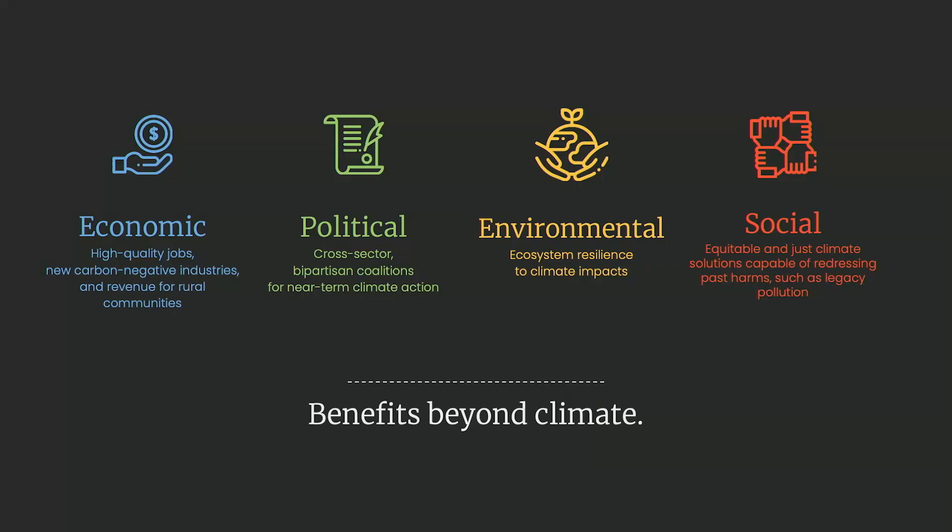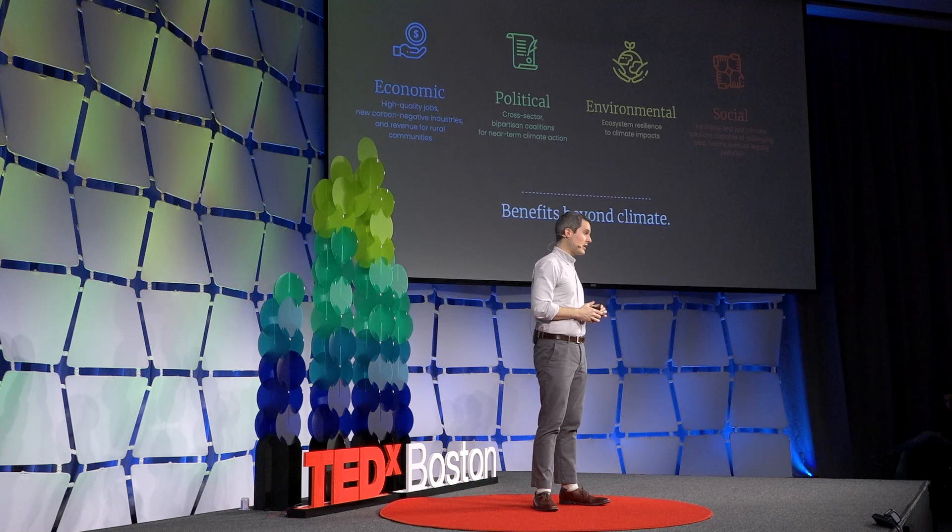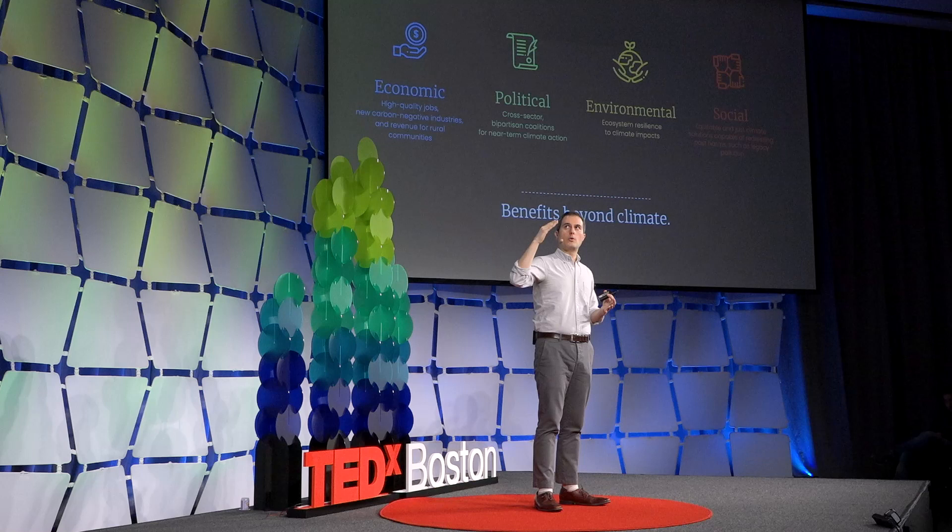Similar to space exploration, carbon removal isn't just beneficial for the climate — there are a lot of other reasons why we should be doing this. The first is economic: this could be the next big trillion-dollar industry, employing a lot of the same folks who are currently working in oil and gas. It's also a big political opportunity — carbon removal is one of the few pieces of climate action that is largely bipartisan. Everyone wants to see this happen and see this industry win.